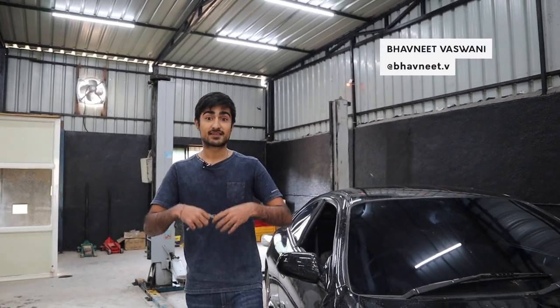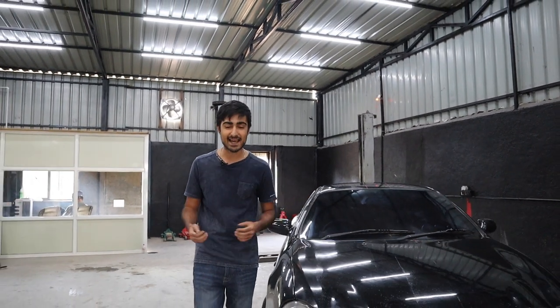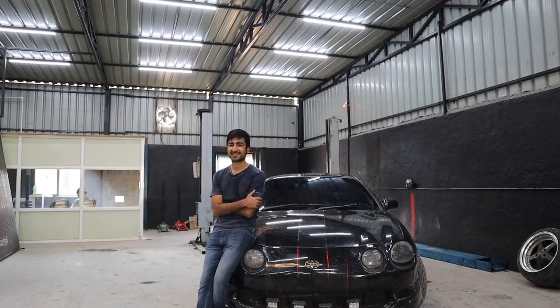This is the car that solidified Toyota's name in the racing industry. This is also the car that beat the Europeans in the World Rally Championship. Surprisingly, this is the same car that was supposed to be competing against the Mustang. Ladies and gentlemen, the Celica.